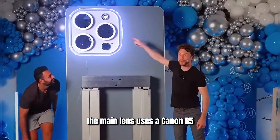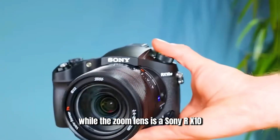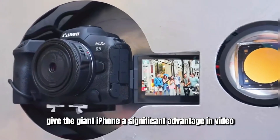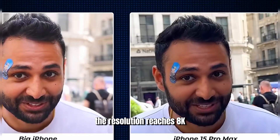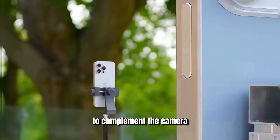First is the camera. The main lens uses a Canon R5, while the zoom lens is a Sony RX10. These two cameras give the giant iPhone a significant advantage in video recording and zoom photography, surpassing the latest iPhone. The resolution reaches 8K, and the optical zoom is up to 7x.